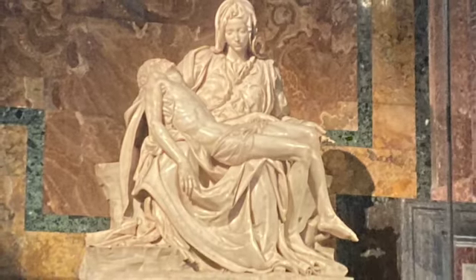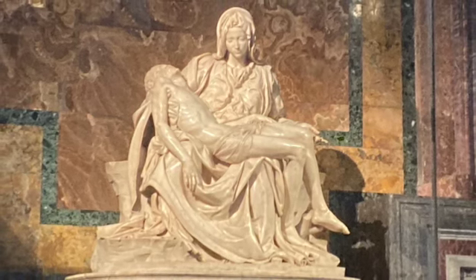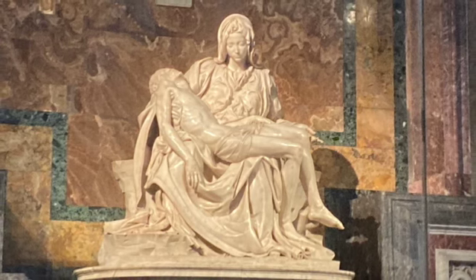This is one of Michelangelo's most famous sculptures. It's called the Pietà, and Michelangelo started it when he was 21. It took him three years to complete.